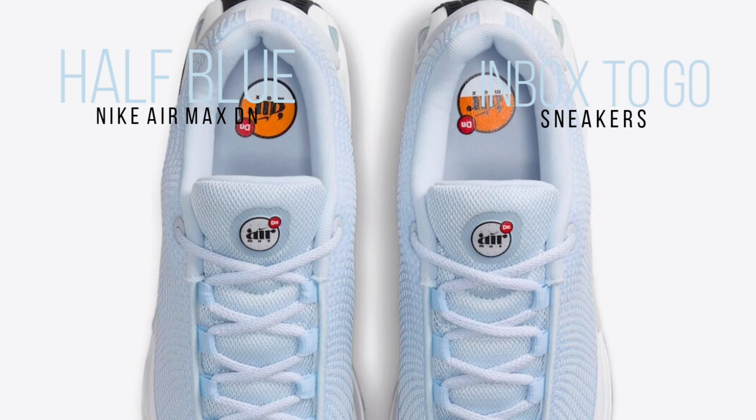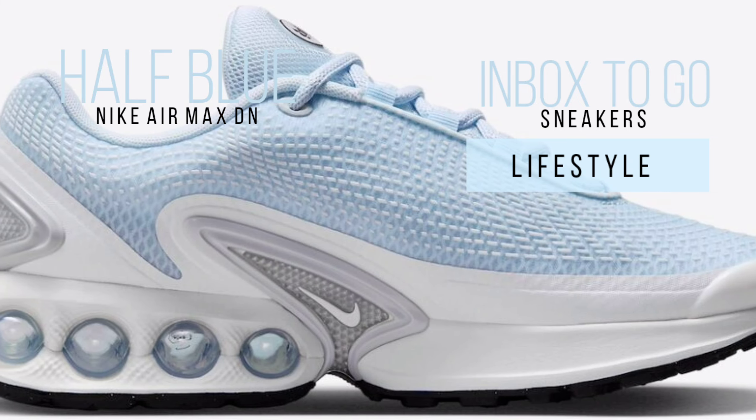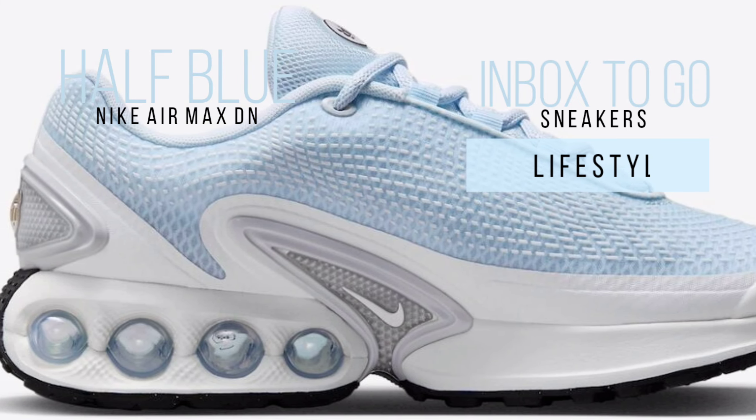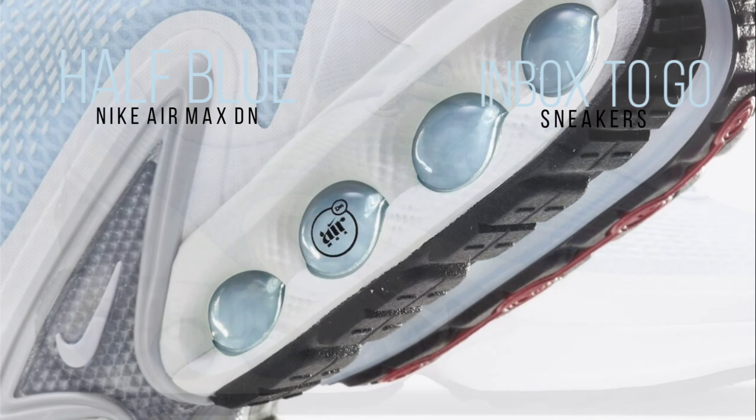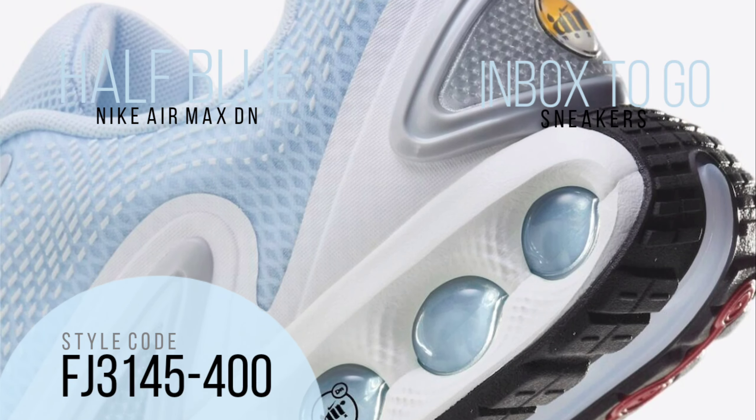The half-blue colorway is perfect for adding a cool element to summertime attire. Sneakerheads will find it particularly noteworthy due to its clean design and soothing colors. The shoe's striking color palette combines pure platinum, football gray, half-blue, and summit white.